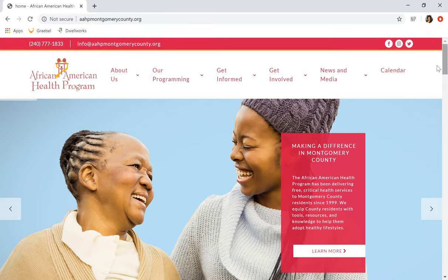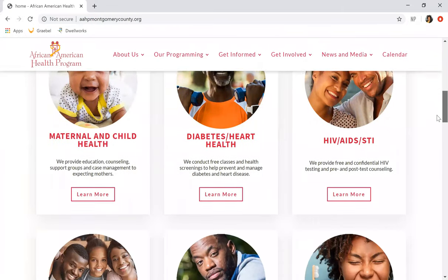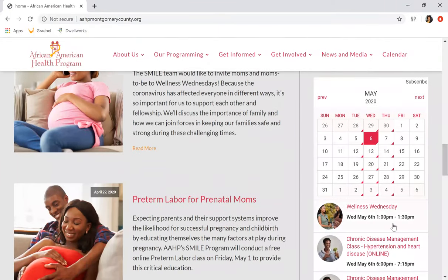Here on our homepage, you can scroll down and see a bunch of information regarding AAHP, a breakdown of our service areas, as well as our latest news and calendar events. For more details about our calendar, you can click here, or you could also go to the link up top.